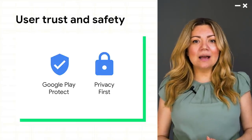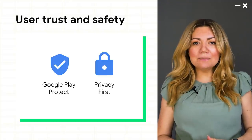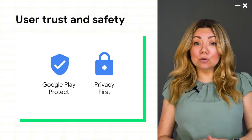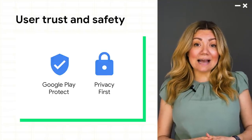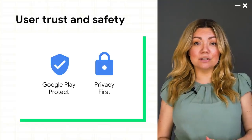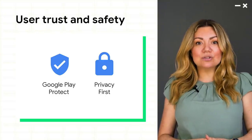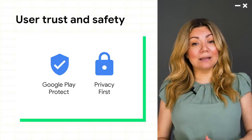Before we jump in, I wanted to take a moment to put these improvements in context. Developers can only be successful on Google Play as long as users trust the platform. That's why we've built tools like Google Play Protect, which scans over 100 billion apps every day, and last year prevented more than 1.9 billion malware installs from non-Play sources. It's also why we've developed privacy-first policies with strict permission controls and why we review every app and game for compliance.